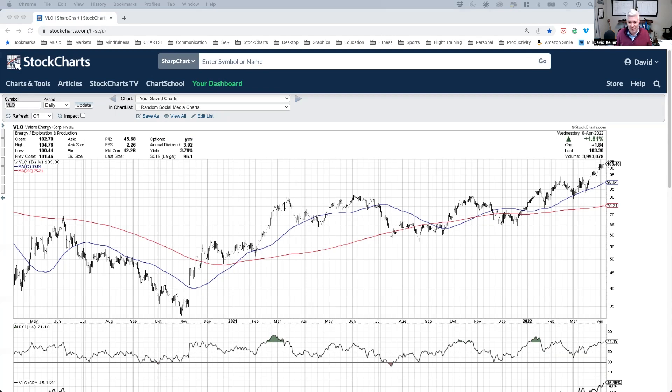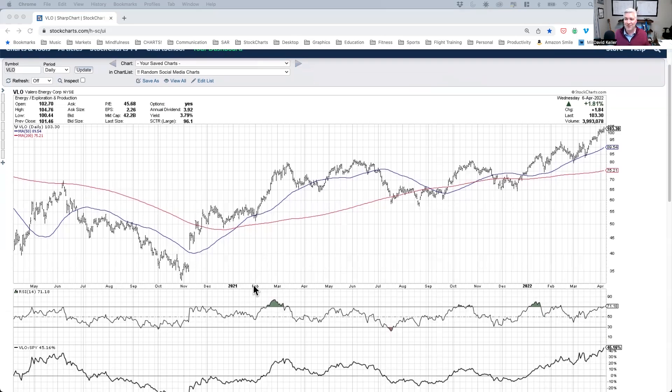Today we're actually going to talk about trend lines. Trend lines are a feature a lot of people use on our platform. I'm just going to share some of the things that I find people are unfamiliar with, that I think would make their ability to use trend lines more and more effective.